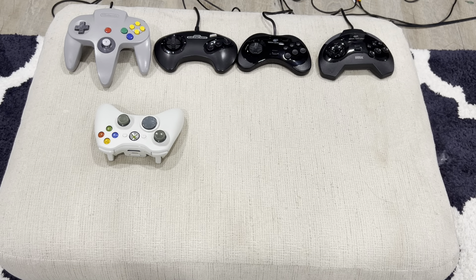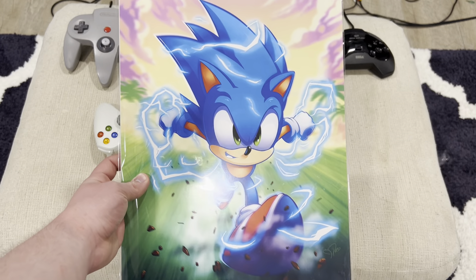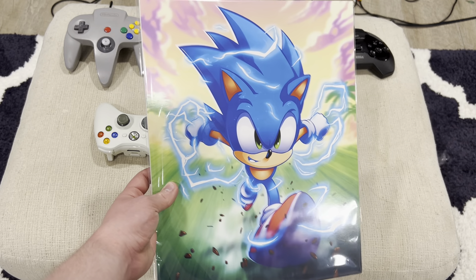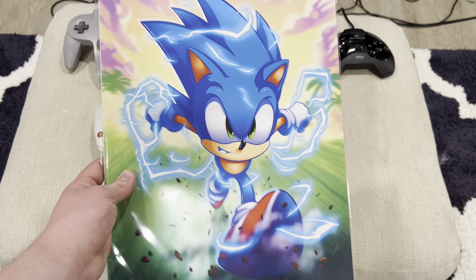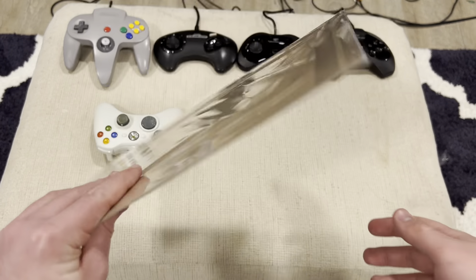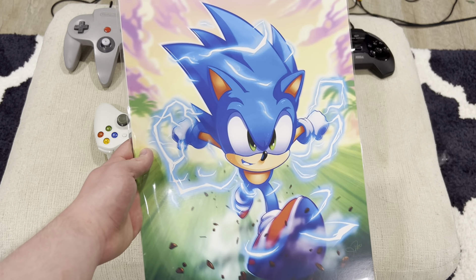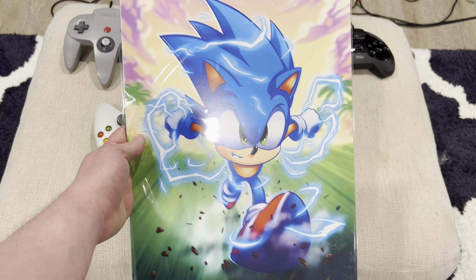Next is a gift that my dad got me yesterday at Midwest Gaming Classic. He got me this Sonic the Hedgehog artwork that someone was selling. I think these are all fan-made paintings or drawings — fan art — that they then have as a print. Overall, this is some pretty cool art. Now I can find somewhere on the wall where I'd want to hang this up. It's a pretty cool piece of art overall.